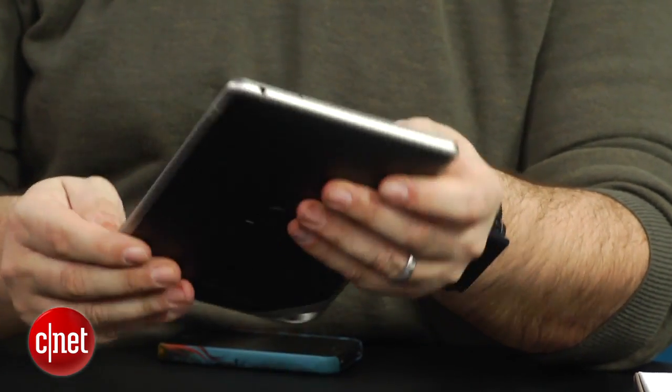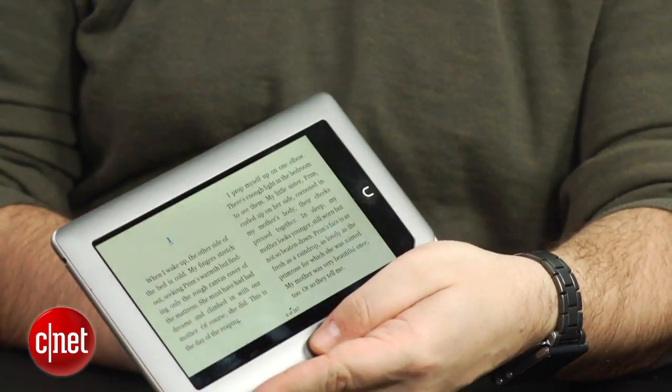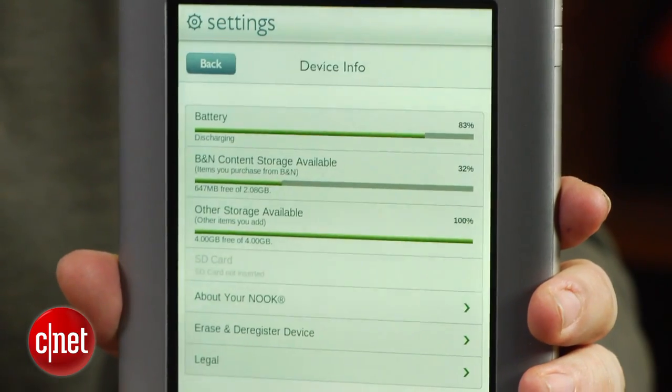Now, RAM you may not really notice. In fact, on our test unit here, apps seem to work reasonably well — it's a matter of expectation and relative zippiness. But storage, you will notice. That 8 gigabytes of storage — only some of it is user-accessible.